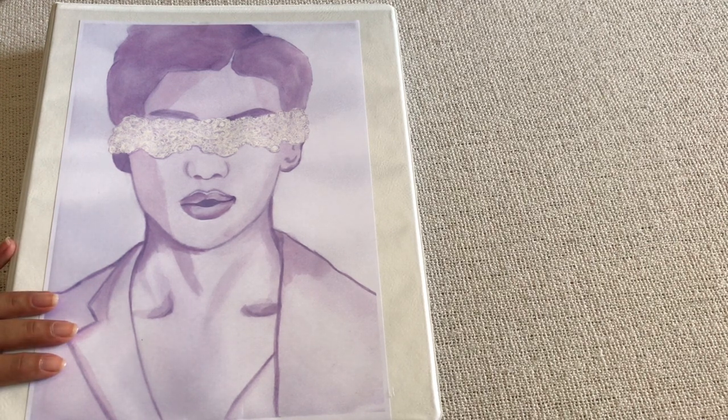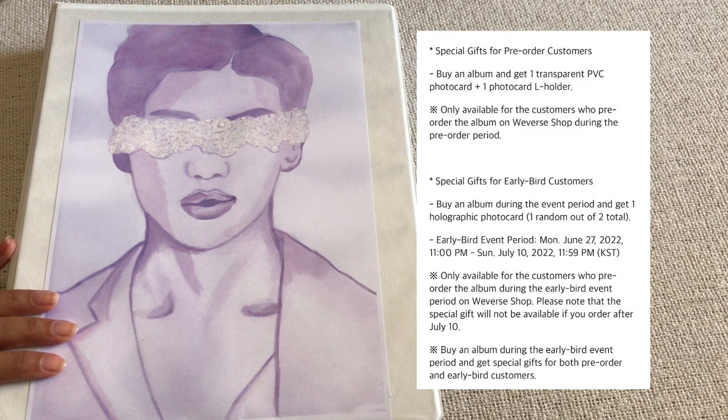The Weverse pre-order benefits include one transparent photo card, and also a photo card L holder — we don't really know the size of the L holder so I'm kind of ignoring that. But we at least get one transparent photo card. Then, if you pre-order before July 10th, there's an early bird benefit which is a holo photo card — that's honestly why I want to pre-order. That's also why I'm going to pre-order two sets: for the random photo card and because you get one out of two holo photo cards with early bird pre-order. I think it's going to look really really cute.